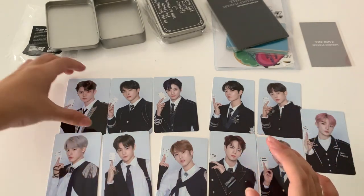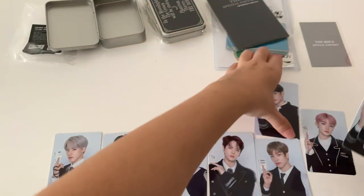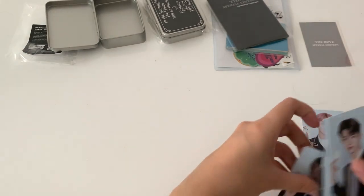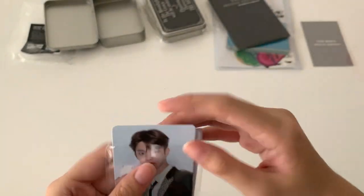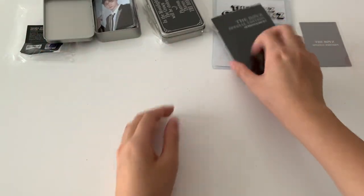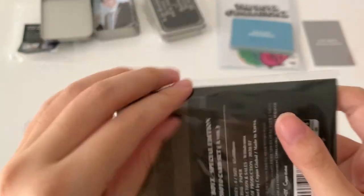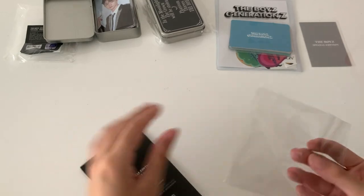So these are all the photo cards — I'll only be opening up one set. Next I have the AR photo cards set, this is Set A which is the one with Hyunjae's, I think. I'm only collecting Hyunjae's, for you ha.